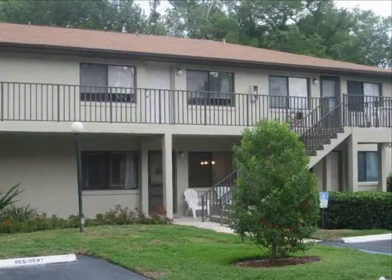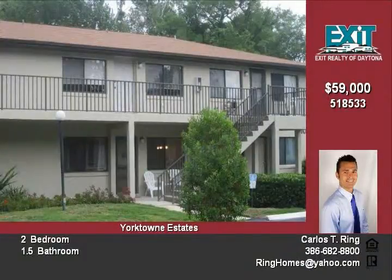Gorgeous community with trees everywhere, the heart of Daytona. This condo is minutes to the beach, several local colleges, shopping, I-95 and I-4.